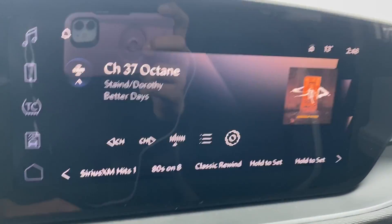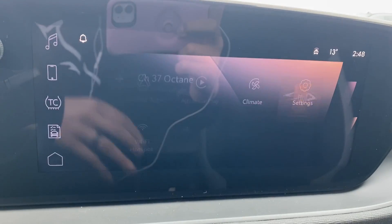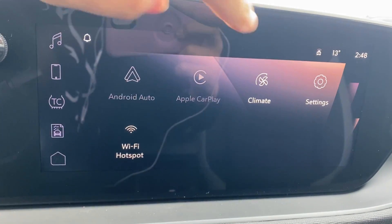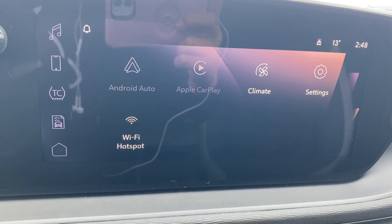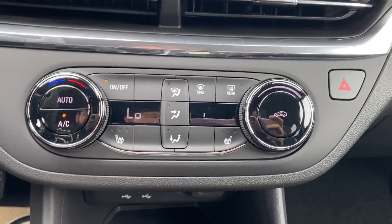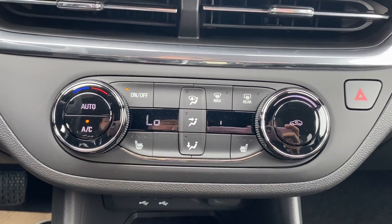The entertainment display in the center has your audio — AM, FM, and Sirius XM radio. You have Android Auto and Apple CarPlay, digital climate controls, as well as settings for the vehicle and the display itself. The climate control has your temperature gauge, fan speed, and air conditioning controls as well as heated seats for the driver and passenger.